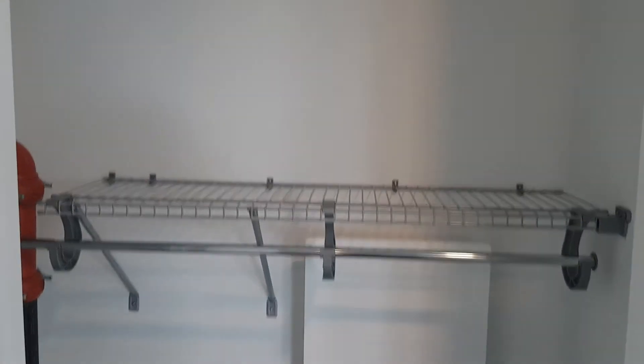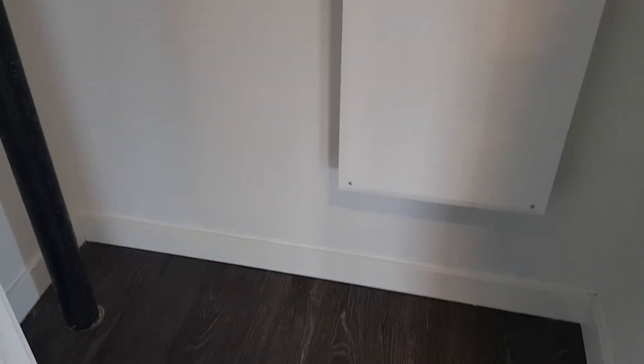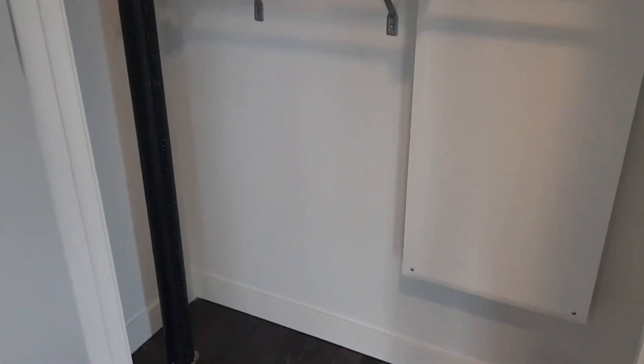As you come in, you have the closet just to the left of the door. It is a decent sized closet, pretty wide. Some space below, space for hanging items, and maybe stacking some boxes there. There's a little pipe running through.